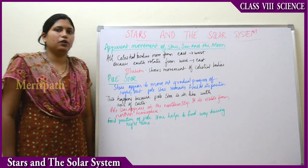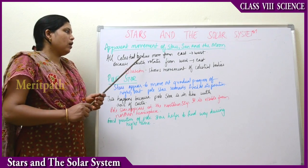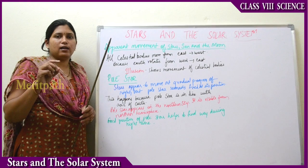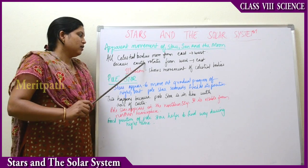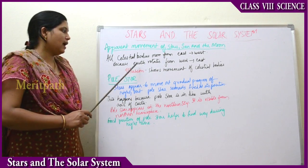Next is apparent movement of stars, sun and the moon. All celestial bodies — planets, satellites, stars, sun, moon — everything appears to move from east to west. But Earth actually rotates from west to east, so this is an illusion.